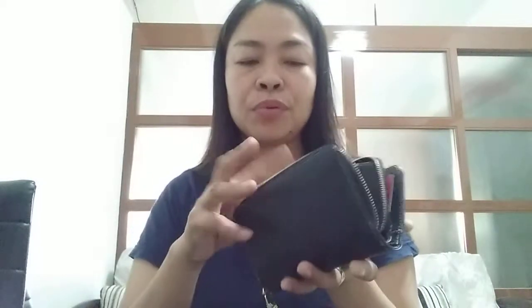Next is my wallet. Yung wallet ko ay medyo malaki din, although meron akong mga maliliit na wallet, pero mas comfortable ako dito. I can put the coins here, and then the notes, and then in this compartment of course are my IDs and my cards — sa SM, sa Robinsons — to earn points, siguro aware kayo sa mga ganyan.